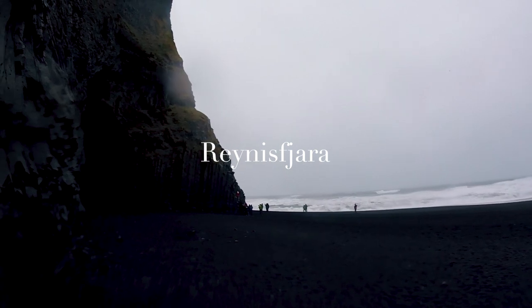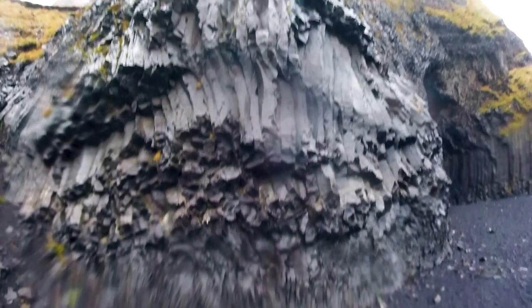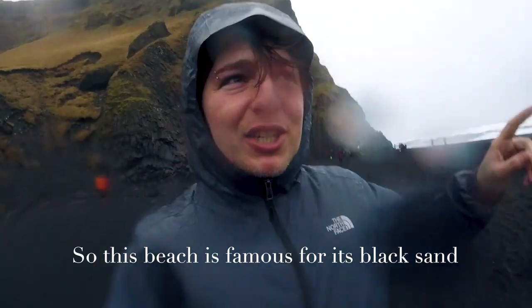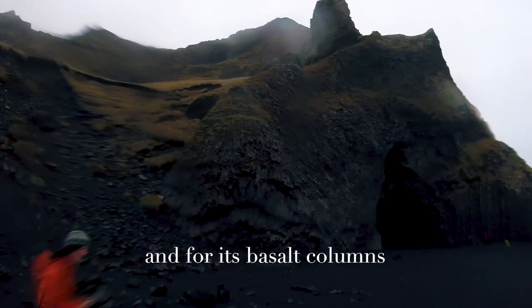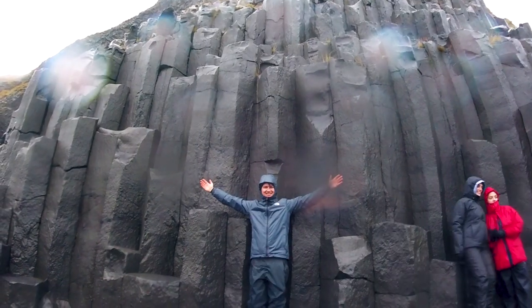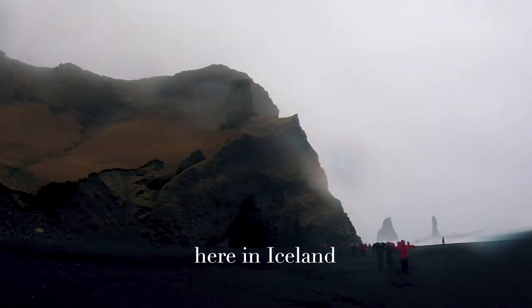Good morning and welcome back to Iceland. Today I am on Reynisfjara beach near Vík and it is pouring with rain outside. This beach is famous for its black sand and basalt columns. It's also got some of the roughest waves here in Iceland.